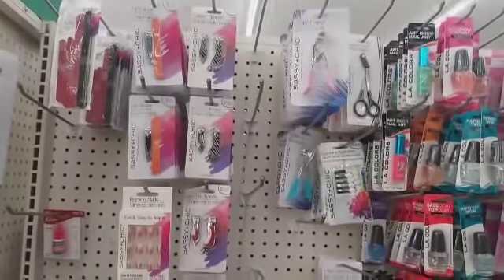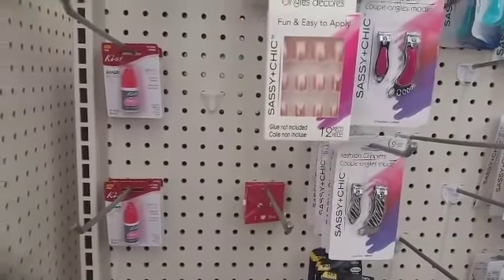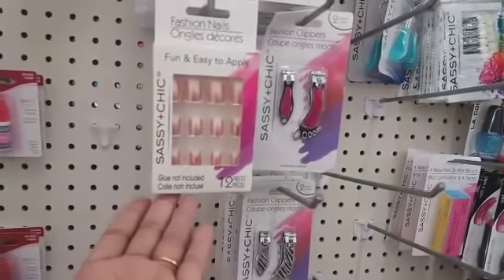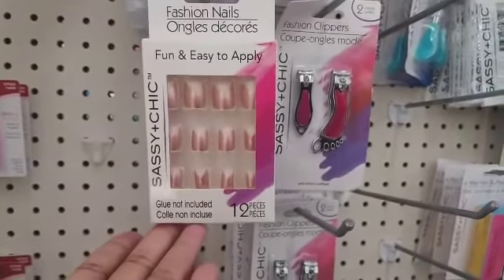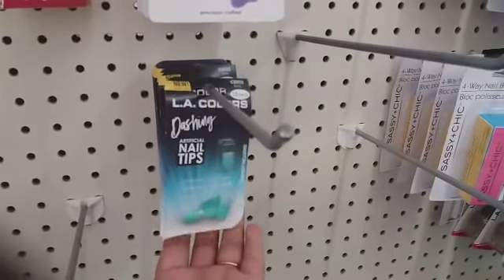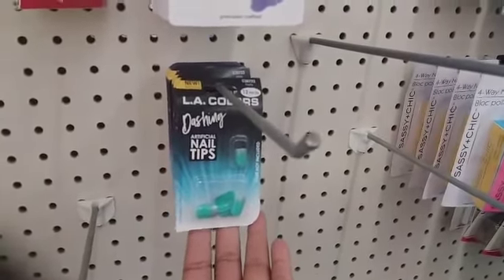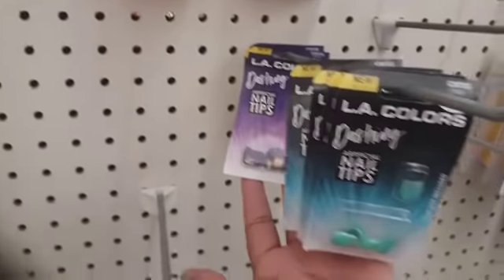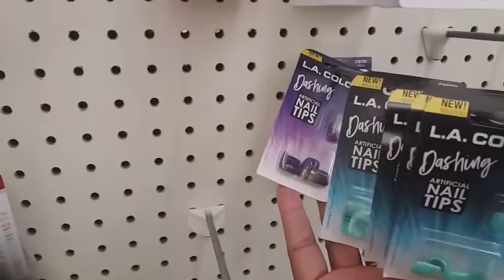We're over here in the makeup section. They have out some Kiss Super Bond nail glue, these nails right here — kind of pretty, I like those. And then they have these LA Colors Dashing artificial nail tips: they have teal and silver, and purple and gold. Those are pretty.